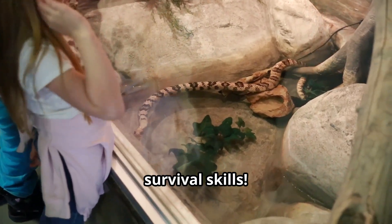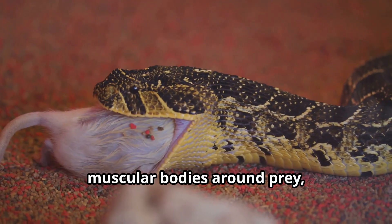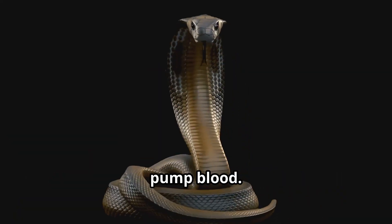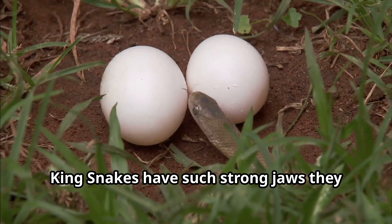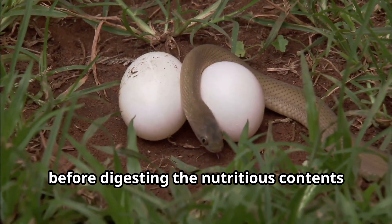These powerful constrictors wrap their muscular bodies around prey, squeezing until the heart can no longer pump blood. King snakes have such strong jaws they can swallow eggs whole, then crush them inside their bodies before digesting the nutritious contents and regurgitating the shells.